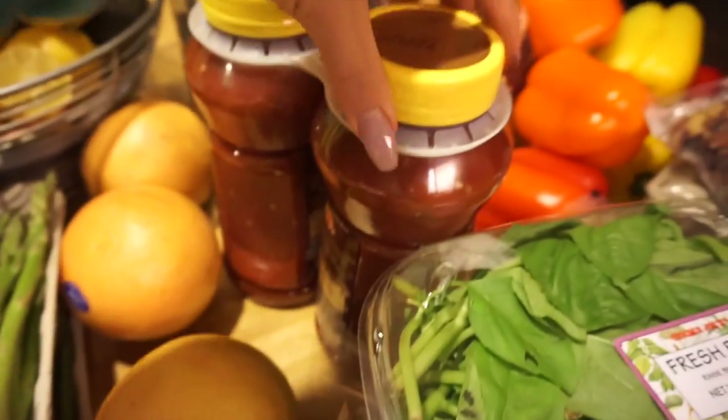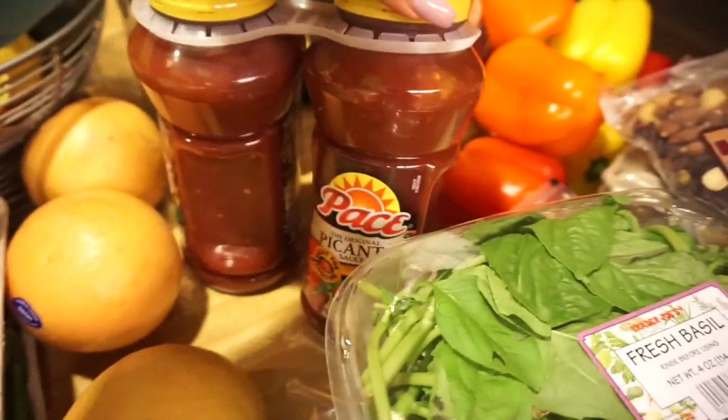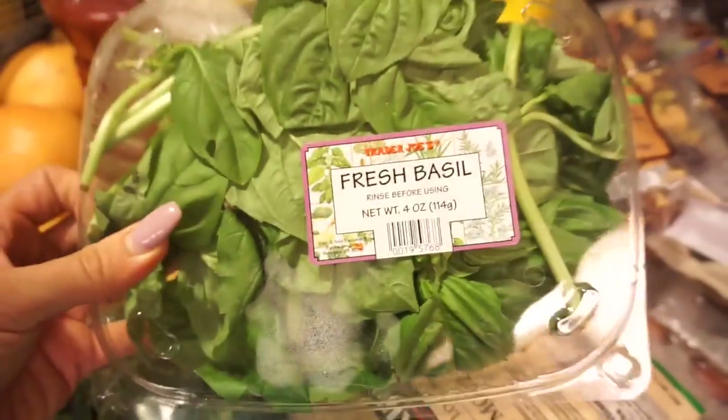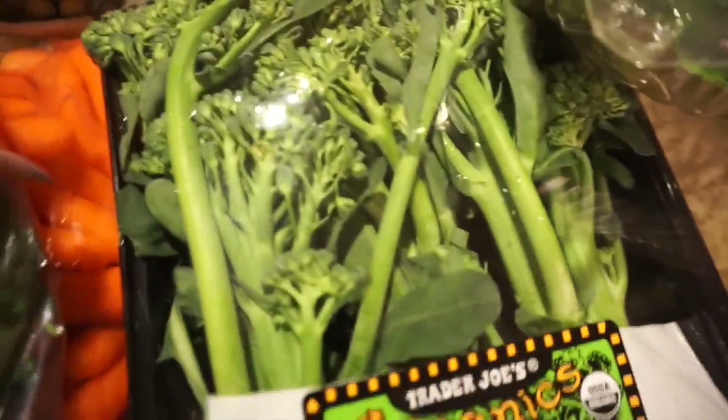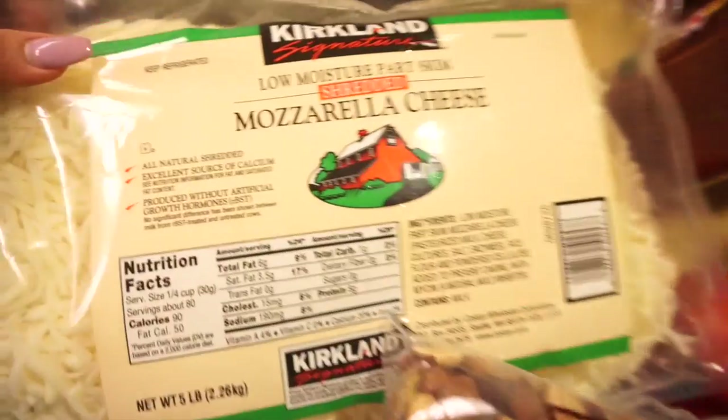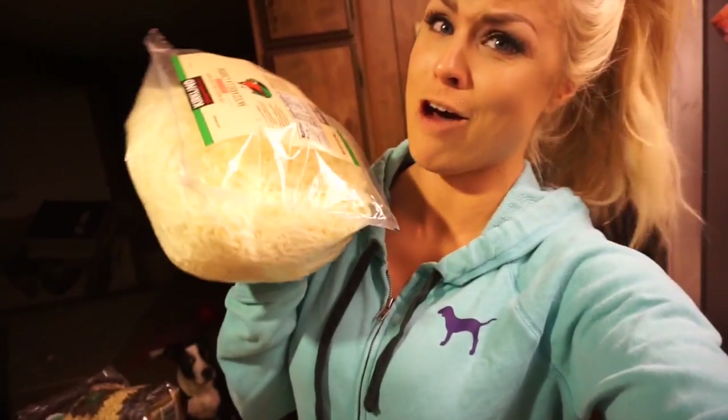I got grapefruit and good old salsa from Costco. Also cilantro — great to cook with — and fresh basil. I also got baby broccoli, which I absolutely love.